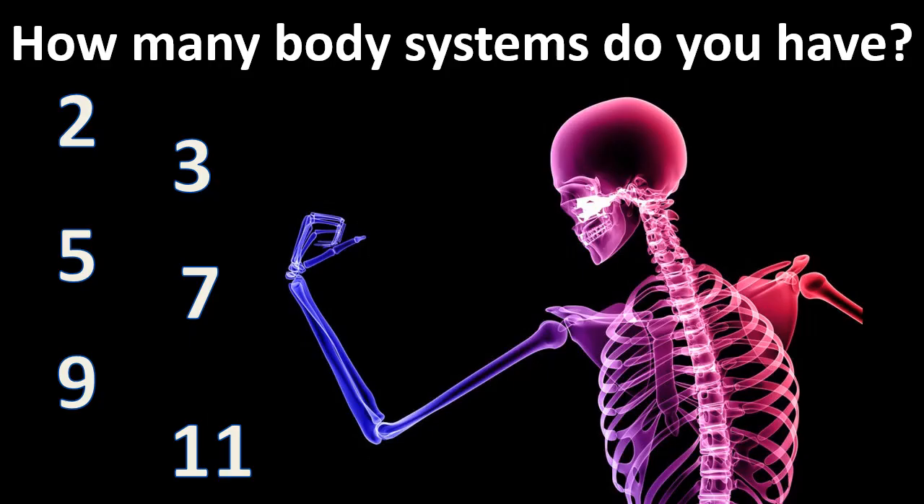How many body systems do you have in your body? Is it two, three, five, seven, nine, or eleven?